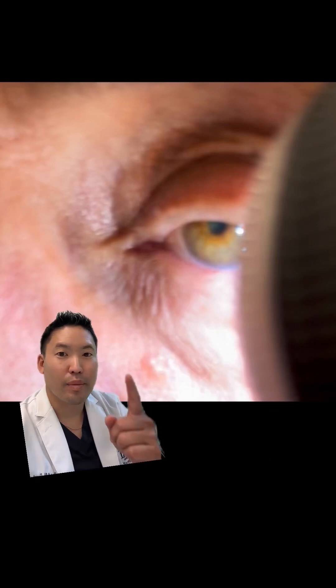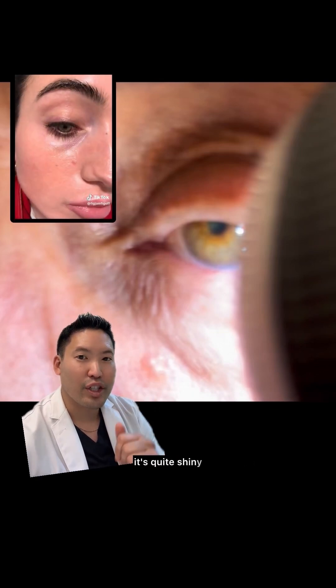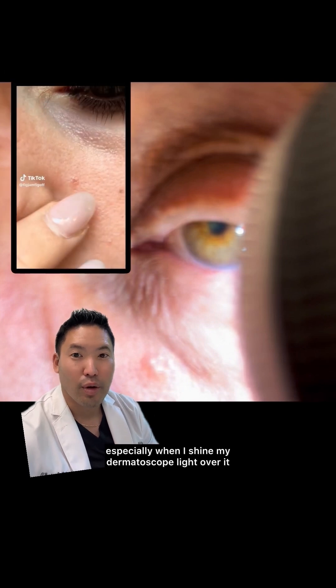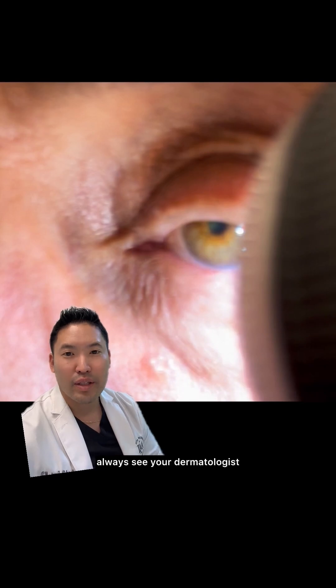Characteristics of a basal cell carcinoma: we have this rolled up border here and it's pearly. It's quite shiny, especially when I shine my dermatoscope light over it. If you have a pimple that's not going away in four weeks, always see your dermatologist.